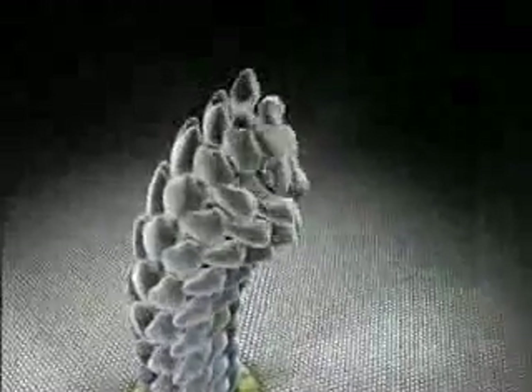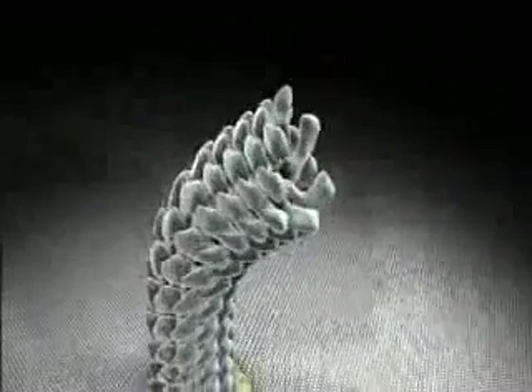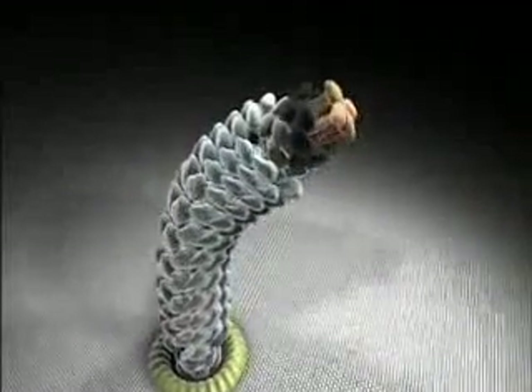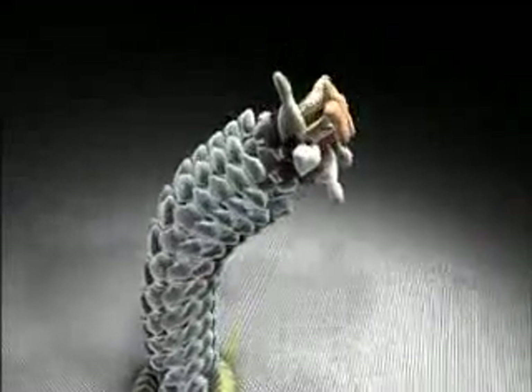With the motor in place as the foundation, the filament that acts as the propeller is then formed of proteins called flagellin. With the help of a capping protein at the tip, flagellin molecules sent out from the cell body through the central channel of the motor stack up to form a helical tubular structure.